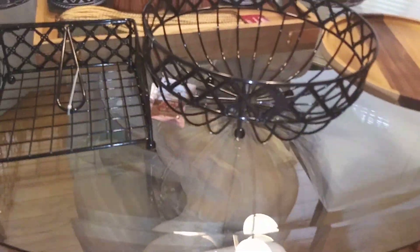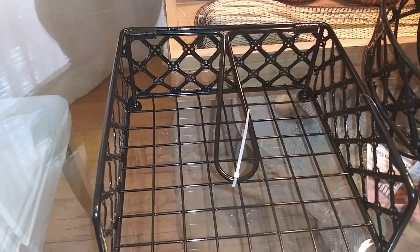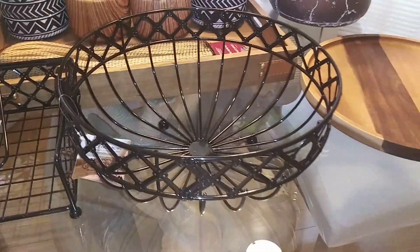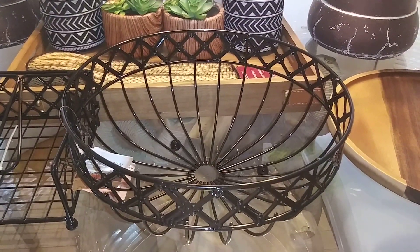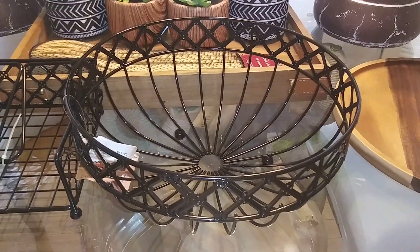A lot of this stuff is inspired by Crate and Barrel, but I didn't want to pay those prices. Like this here — this is a napkin holder. The one at Crate and Barrel is $16.95, and this one was $7.50 at BigLots. This wire fruit basket is $29.95 at Crate and Barrel — I got it for $8.50 at BigLots.